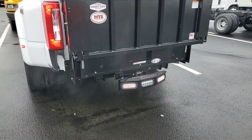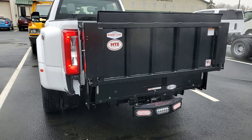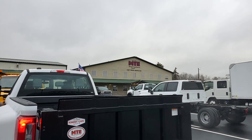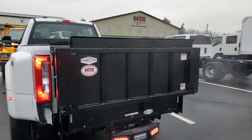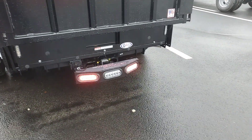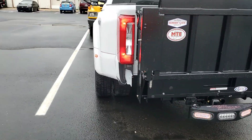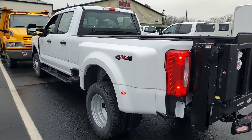Hey everybody, this is Josh with Stryker Designs. I am in central Indiana at one of our dealers, Mid-State Truck Equipment, showcasing the Night Stryker NS3200 mounted on a new 2024 F-350.